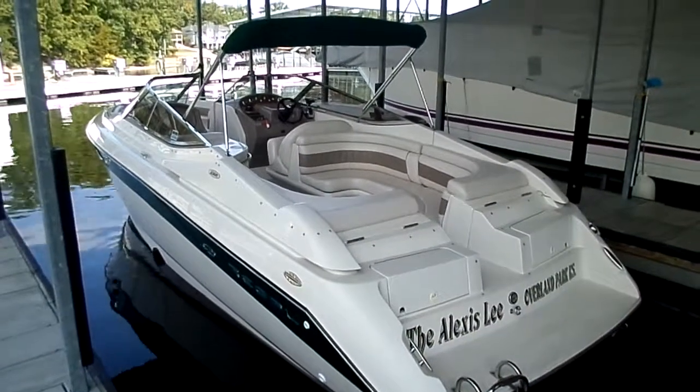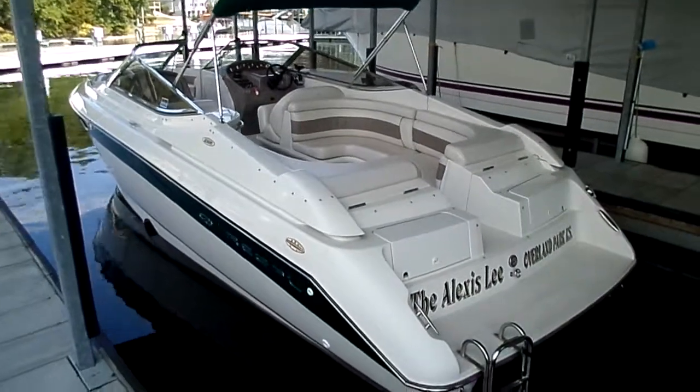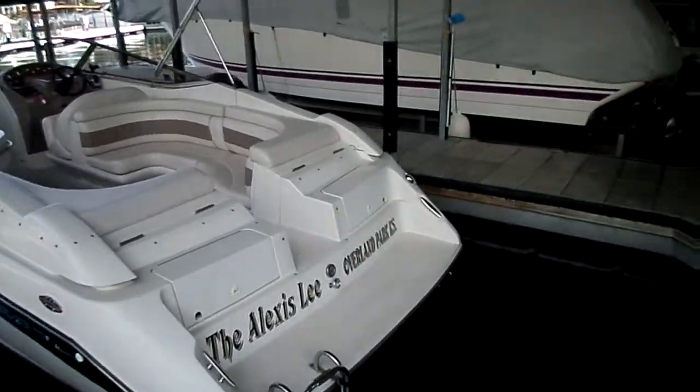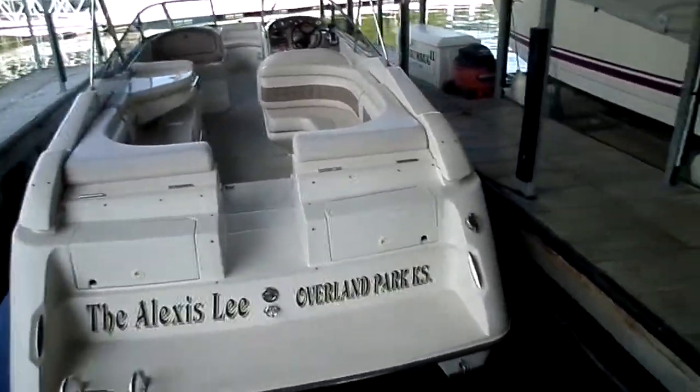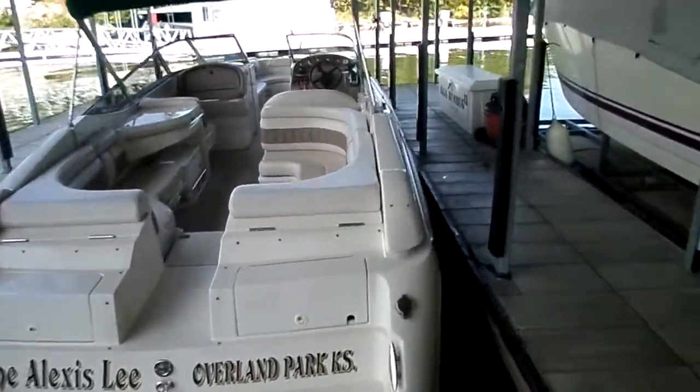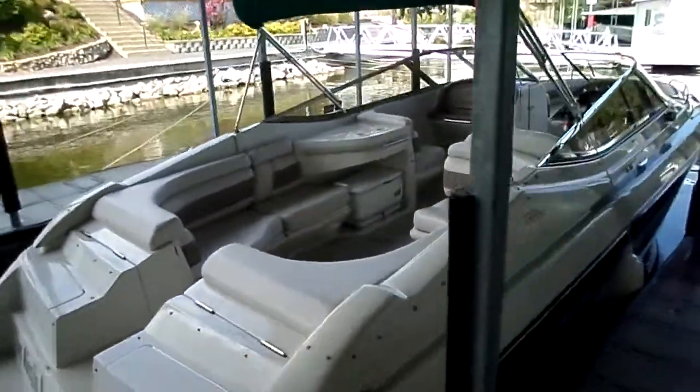Hey guys, this is Kyle Kelly from Kelly's Port taking you through a brand new listing in a 1998 Regal 2800 LSR. Extremely popular boat for us here at Kelly's Port — I think we sold like 90 or 95% of Regal's manufacture at one time with this boat.